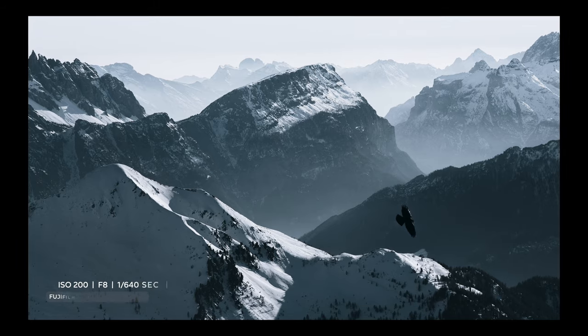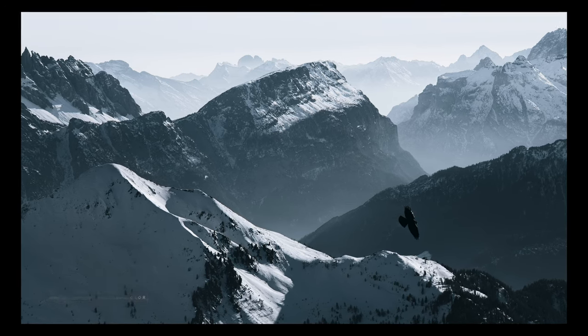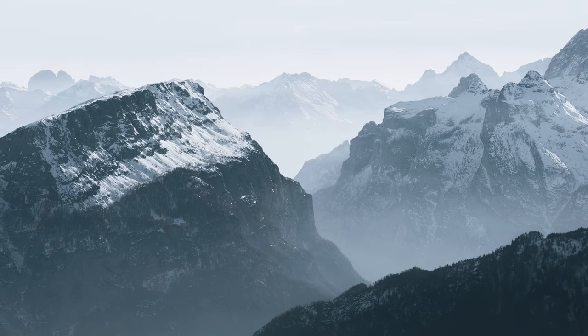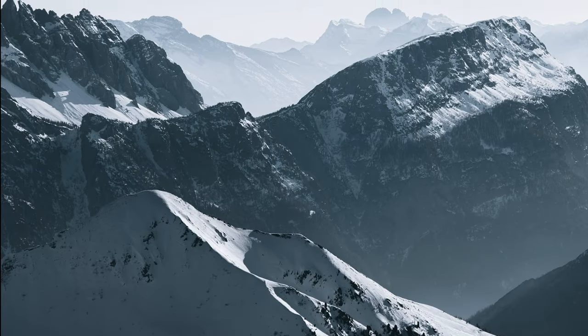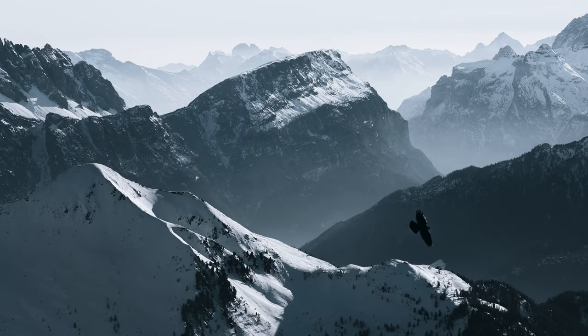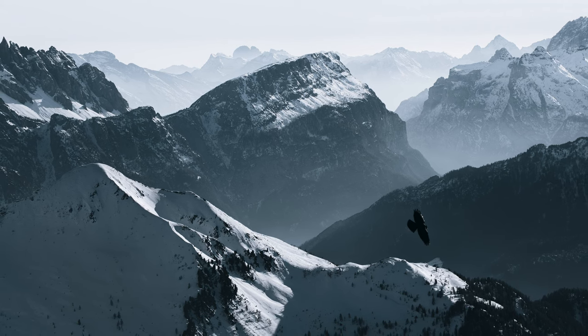I shot this image handheld right after lunch from the balcony of my room, around 2pm. A huge amount of haze, harsh light, almost monochrome scene — but I do love this image. The haze works perfectly to separate layers and add drama to the scene. I shot multiple exposures trying to add an extra element of interest: the crow on the right.